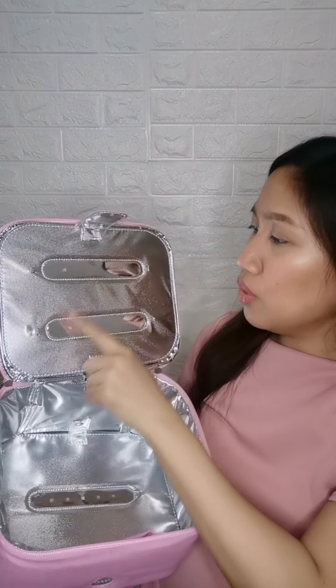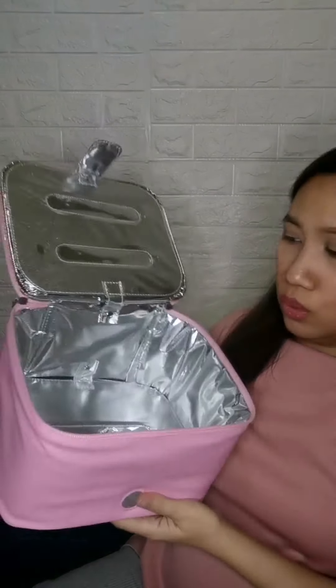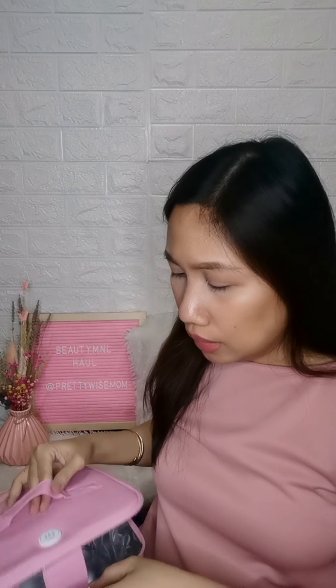It has 8 UVC LED lamps which can effectively kill viruses and bacteria — I counted all 8. According to what I read, it can fit up to 12 feeding bottles inside. Not bad at all! It's very portable, so I won't need to bring my big UV sterilizer box for bottles anymore.